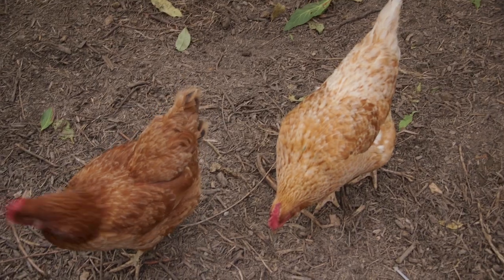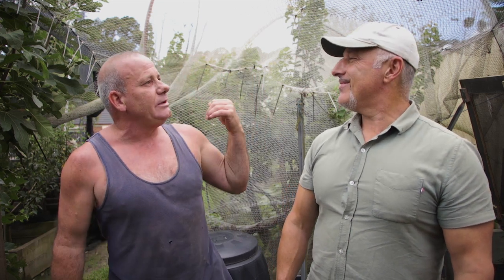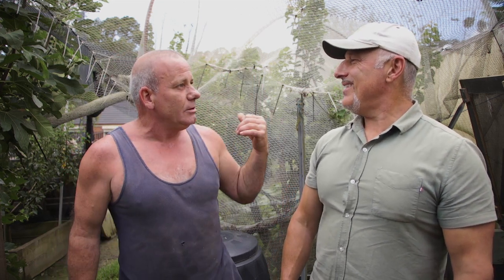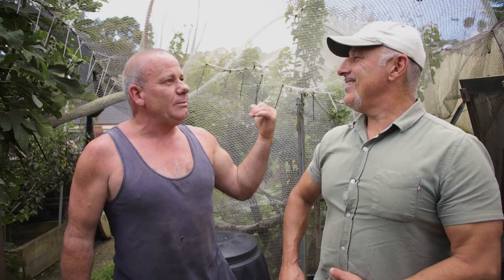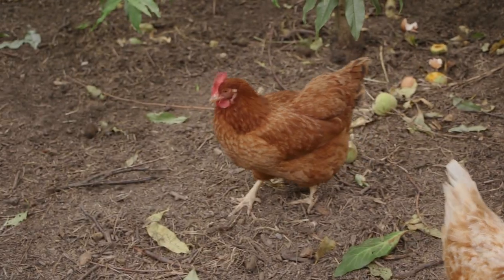Your chooks run free around here, don't they? They do — they run free out there as well. I put the nets down so they don't get out. Because I forget to close the gate, and in the morning they're out eating my lettuce and everything. You used to have twelve, now there's only three.